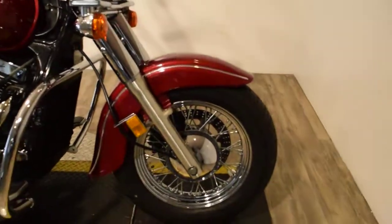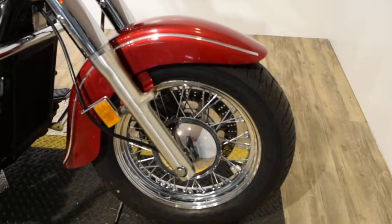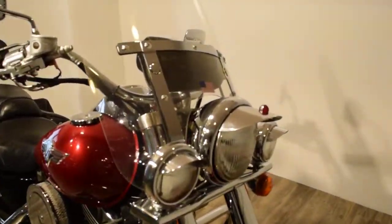You can see 25 more pictures of this bike, get pricing information, fill out a credit app, and find out what your trade-in is worth — all at our website, MonsterPowerSports.com.